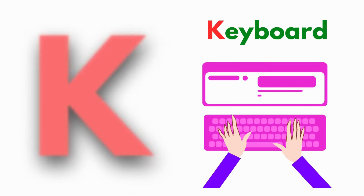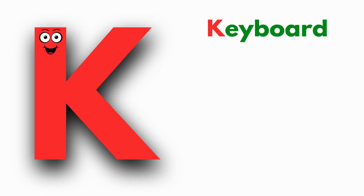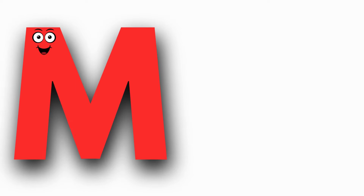K is for Keyboard. C-C, Keyboard, C-C, Keyboard. K, Keyboard. L is for Ladybug. Ladybug, Ladybug. L, Ladybug.